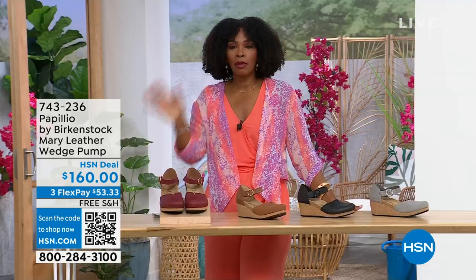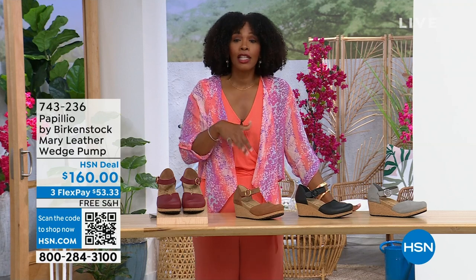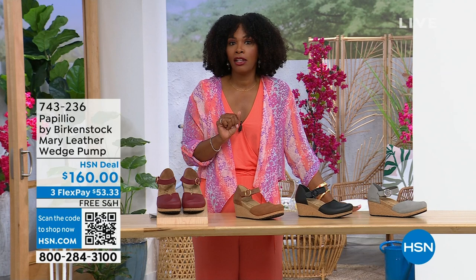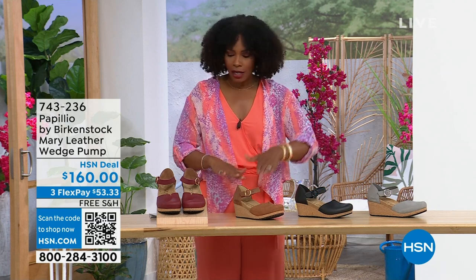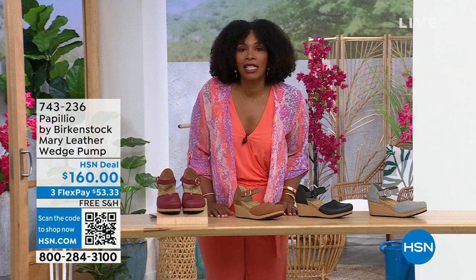Our wedges are created to maintain even weight distribution, so you're not being pitched forward with all your weight on the balls of your foot — you're able to sit inside that footbed and really be cradled. I love this Mary Jane style because you can wear it with tights; it has the foot coverage for people who don't want to show their toes. It's great transitional footwear heading into summer. The flex pay is $53 and change in dove gray, black, cognac, or wine. Item number 743-236.